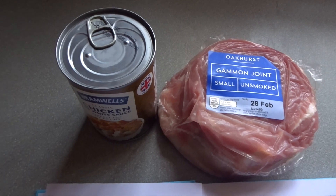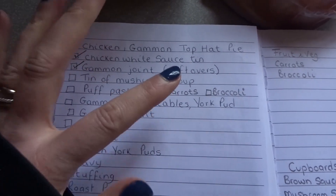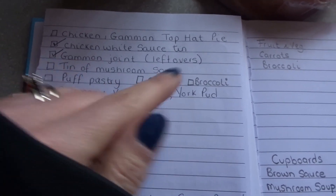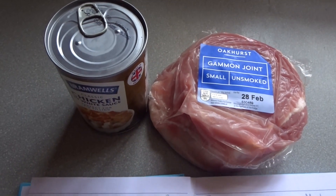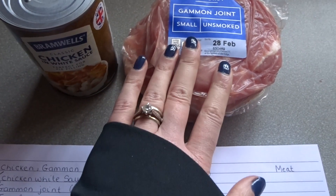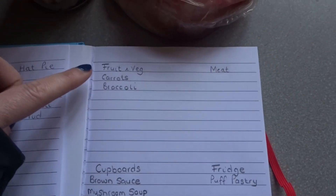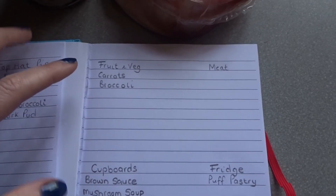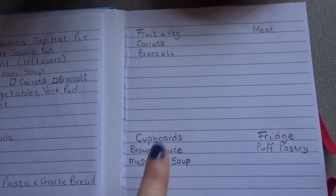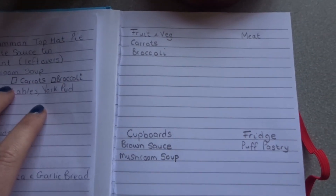The first one is the chicken, gammon and top hat pie. So I've written down what I need: chicken and a white sauce in a tin, a gammon joint — which will be leftovers because we're having the gammon first — a tin of mushroom soup, puff pastry, carrots and broccoli. I've looked in the cupboards and fridge and I've got a tin of the chicken and white sauce, which is syn-free on Slimming World, and I've also got a gammon joint ready. So I tick those off and add the remainder to my list: carrots, broccoli, puff pastry, brown sauce (the husband says we're out), and mushroom soup.